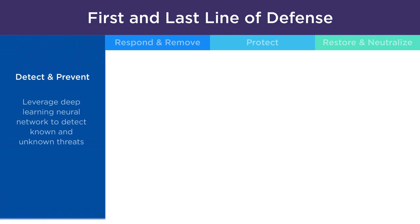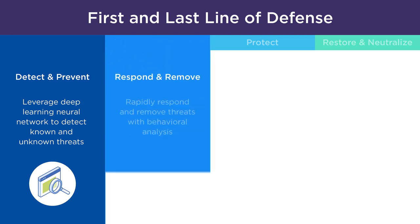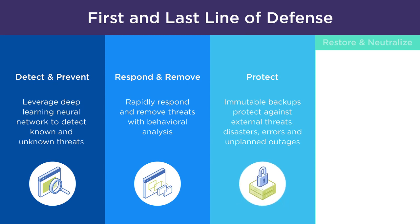These integrations allow you to withstand any threat with a robust first and last line of defense against ransomware. Defend your backups with cutting-edge cybersecurity powered by a deep learning neural network to detect known and unknown malware. Rapidly respond to and remove threats with tools using behavioral analysis to negate unprecedented attacks. Deploy immutable backups with image-based data protection to safeguard against external threats, disasters, and human error.